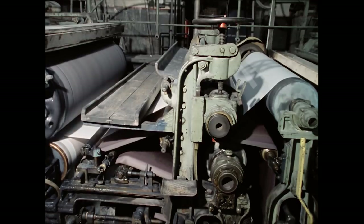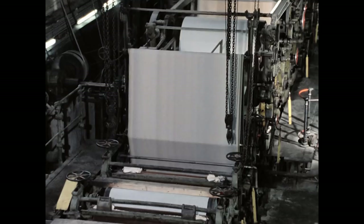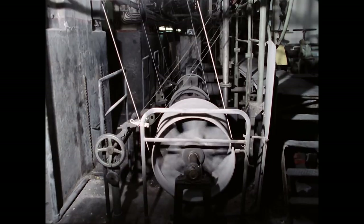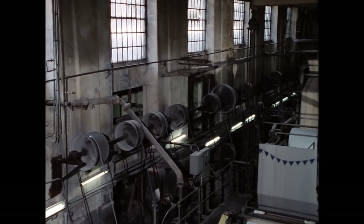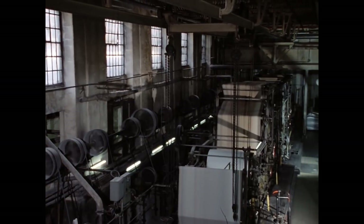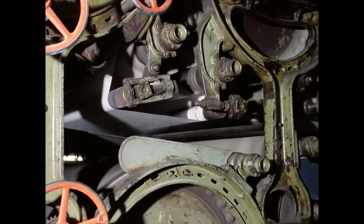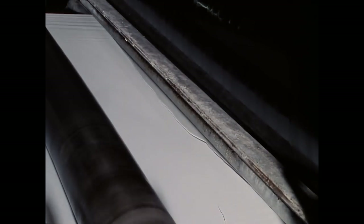Der Anfang der Pressenpartie: Damit der Maschinenführer den Lauf des Filztuches beobachten kann, ist es markiert. Die Transmissionsriemen und Räder verteilen die Energie auf die einzelnen Walzen; bei modernen Maschinen sind an ihrer Stelle regulierbare Einzelantriebe getreten. In die Trockenpartie ist eine Leimpresse integriert – hier erhalten bestimmte Papiersorten, zum Beispiel wasserabweisende Qualitäten, einen zusätzlichen Leimaufstrich.